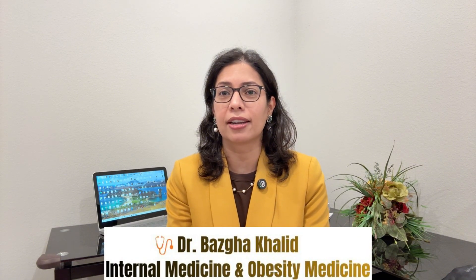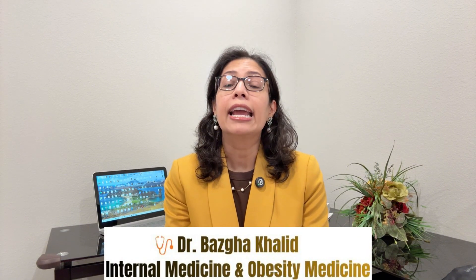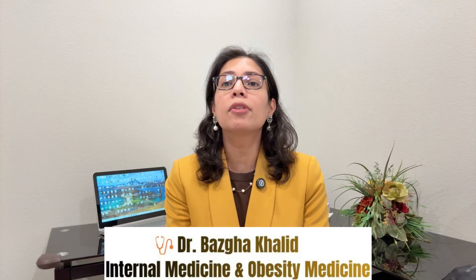Hi, I'm Dr. Basa Khaled. I'm an internal medicine and obesity medicine board-certified doctor, and today I'm answering some of the most common questions I get asked from my patients on GLP-1 medications like Mounjaro or Ozempic.